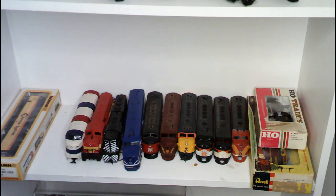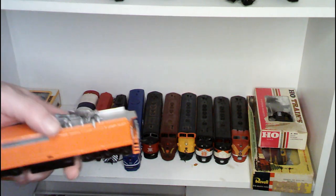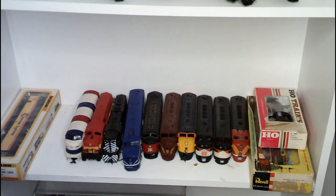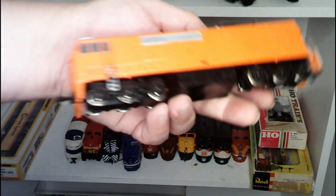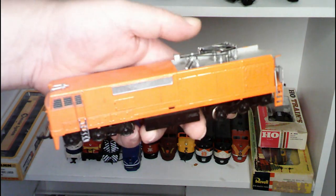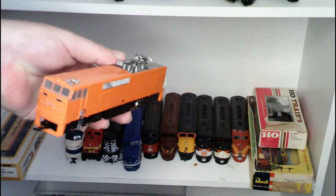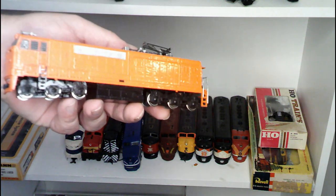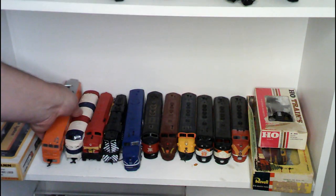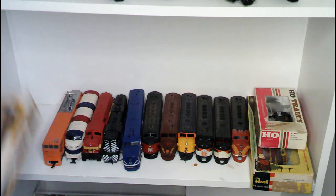I picked this up because I like electric locomotives — or locomotives that run from overhead electric. However, when I got it, I realized that whoever had it really botched it. This is a Lifelike unit, and it is in desperate need of a new paint job and some repair. I think what somebody was trying to do is turn it into a maintenance-of-way locomotive, but they didn't do a very good job of it.